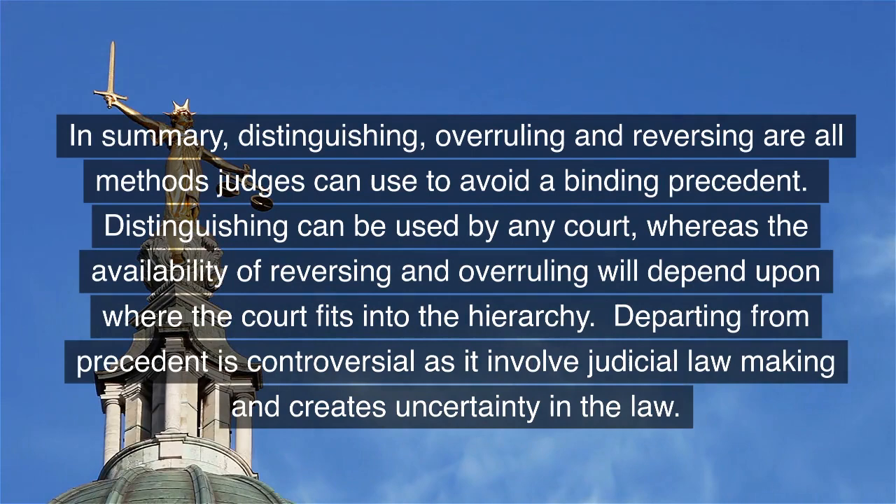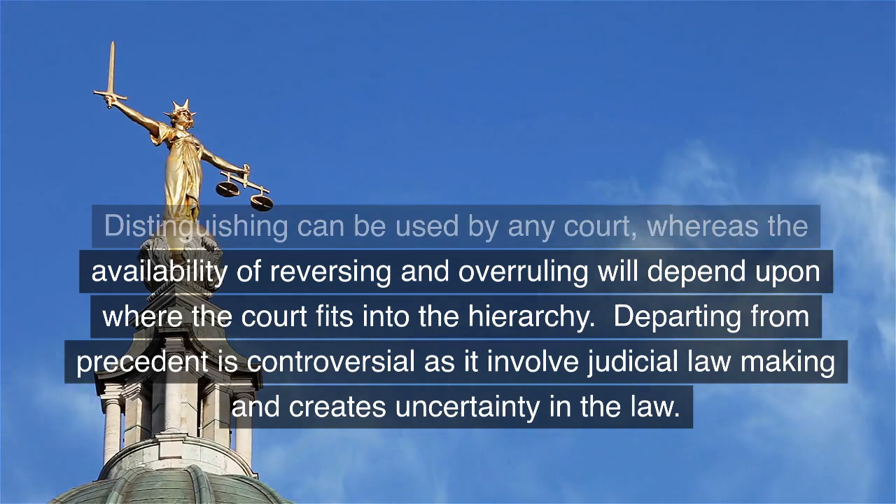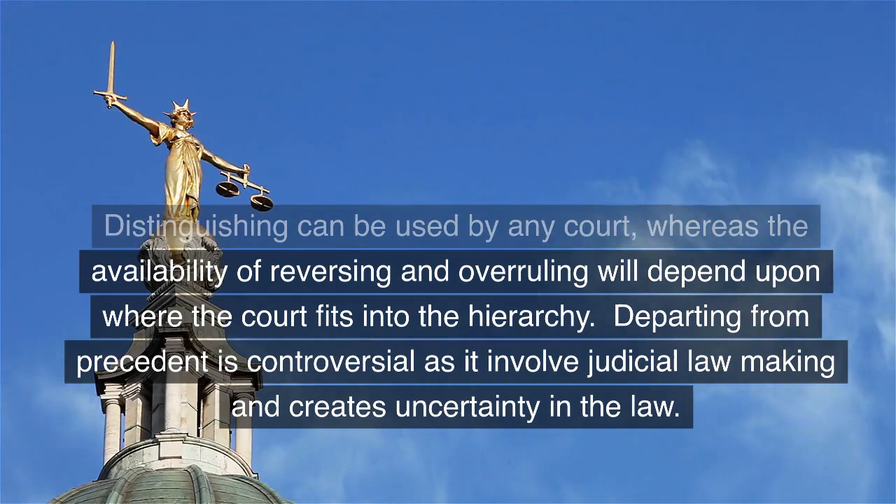In summary, distinguishing, overruling and reversing are all methods judges can use to avoid a binding precedent. Distinguishing can be used by any court, whereas the availability of reversing and overruling will depend upon where the court fits into the hierarchy. Departing from precedent is controversial as it involves judicial lawmaking and creates uncertainty in the law.